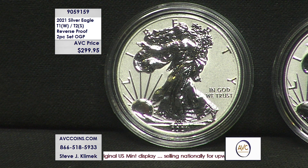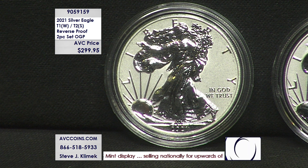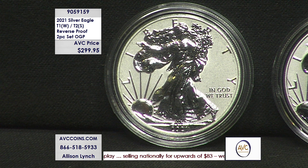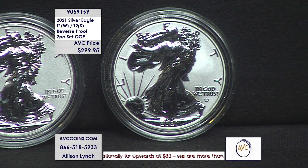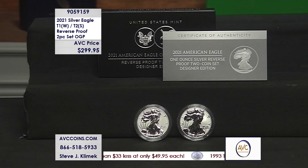Two coins in this set. The West Point type one — when we flip this over you're going to see that heraldic reverse — and then we'll pan over and show you that new Eagle Landing reverse on the type two. This set holds them both. It's a bookend set: the last and the first, the end of an era and the beginning of a new one. This is the rarest set of the year.